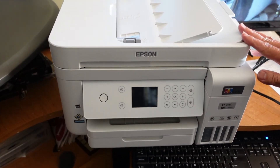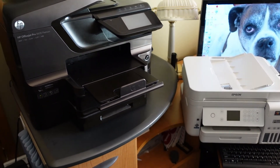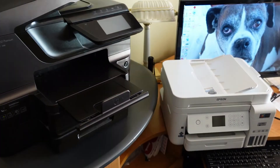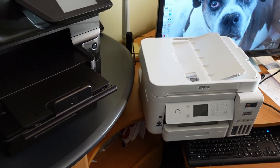Here's the new Epson ET3850 next to what we had before — you can see the difference in size. This old one is a monster compared to the new one. Smaller and lighter. In the meantime, go online, register the Epson with the model number and serial number, and you get the extended warranty.